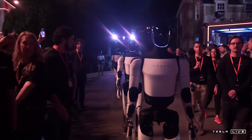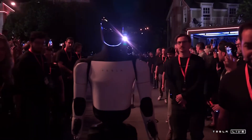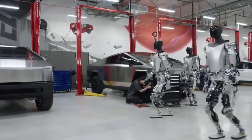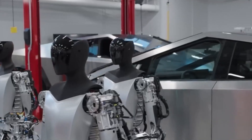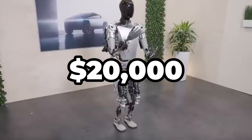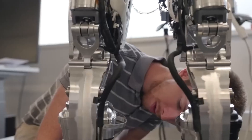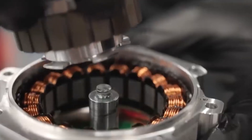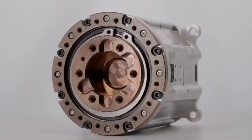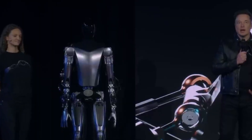The December reservation event is Musk's way of gauging public interest and preparing for large-scale production. It's expected to bring in an overwhelming response from tech enthusiasts, businesses, and everyday consumers alike. For a robot with this range of abilities and a price that Musk has hinted could drop to $20,000, there's no doubt it will attract attention. Tesla is planning to make the bot available to as many people as possible, with the long-term goal of producing millions of these robots for homes, workplaces, and public spaces around the world.